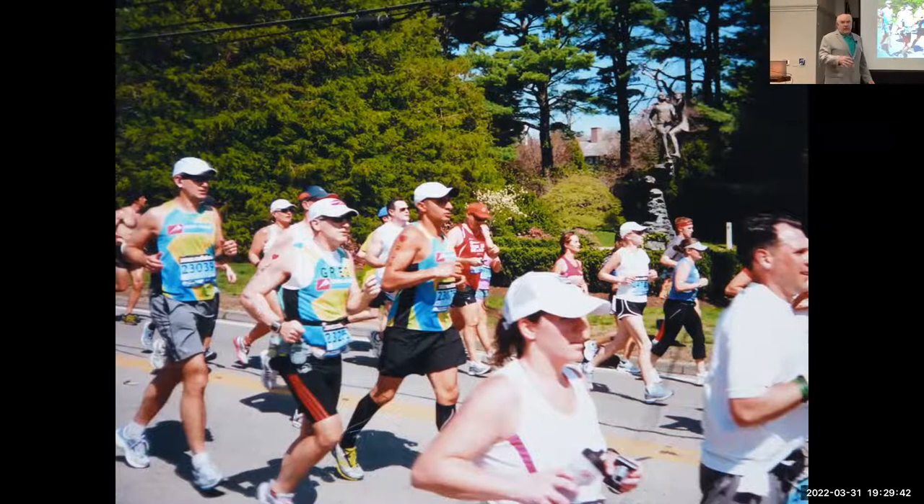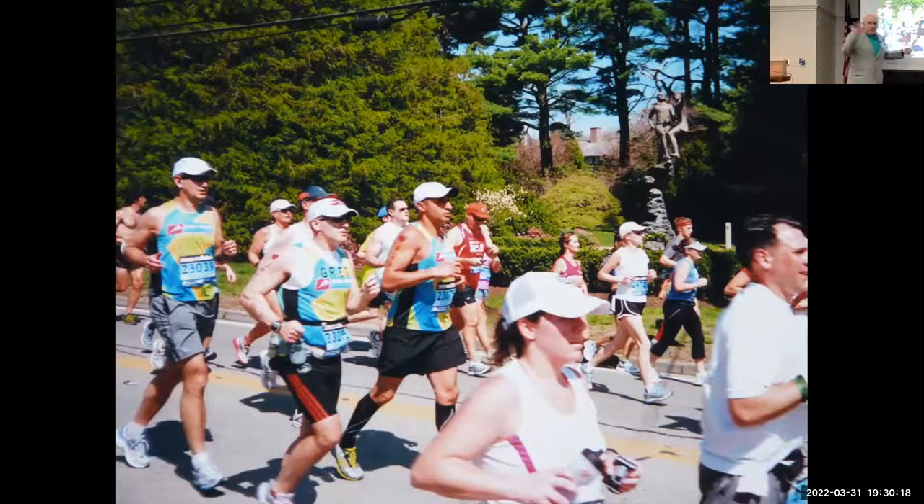The statue was dedicated when the Olympics were in Athens in 2004, featuring just Stylianos Kyriakides. The mayor of part of the marathon route agreed to it, then later changed their mind on the position, saying they could place it there only if Spyridon Louis — the Greek fellow who won the original 1896 marathon — was also included. The sculptor noted it's not like a painting; a sculpture takes a lot of time to create.